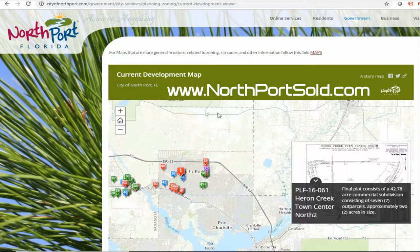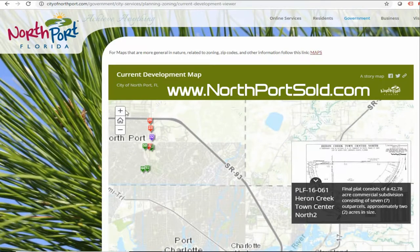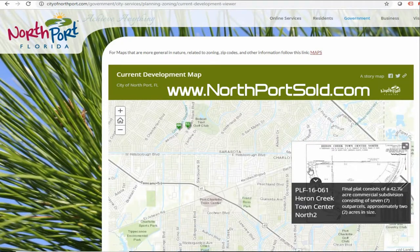As you can see on the page that's shown here, you can click on any of these markers and it'll tell you what's being developed. I found that the best way to use this map is to increase the size. Here's the plus button over here. Zoom into the area that you're looking for information about.